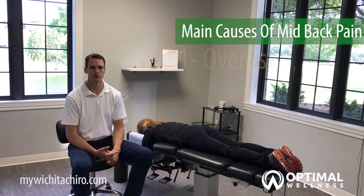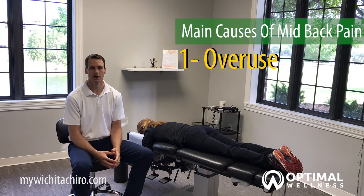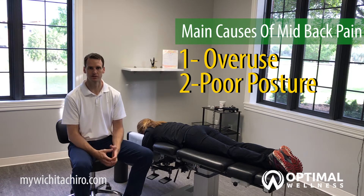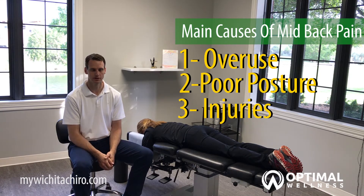But there are three main causes to mid-back pain. Those are overuse or repetitive injuries, poor posture, and also trauma or injuries such as car accidents, slips, falls, and those types of things.